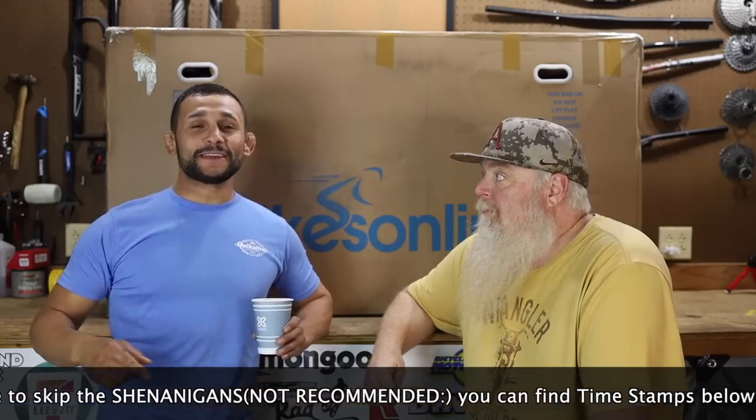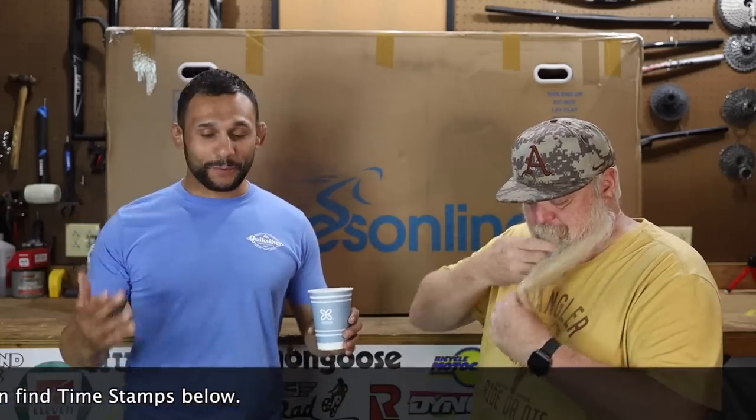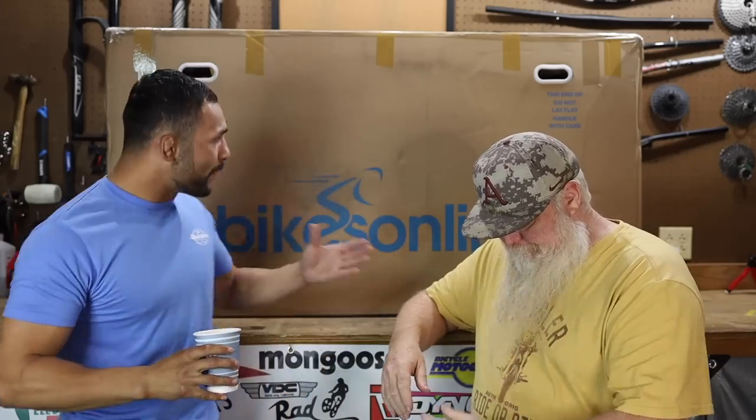Wolf Tick Nation, thank you guys for tuning in to another Wolf Tick Videos episode. We are super happy that you are here. Please don't forget to hit that like button and subscribe button if you're not part of the Wolf Tick Nation yet, because on today's episode we have got an all new bike day. And who doesn't like bike day? It's bike day, baby.